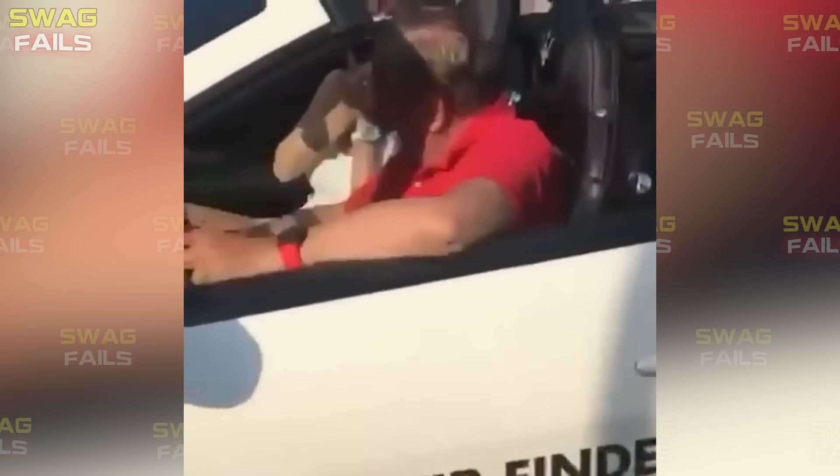It seems that there was confusion between the accelerator and the brake pedals. But his face tells that he has the money to fix the porch, so I don't think it's a big deal for him.